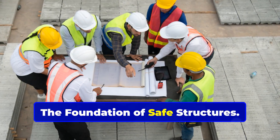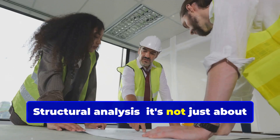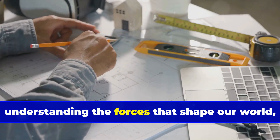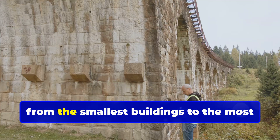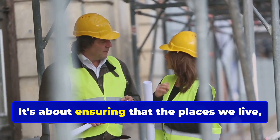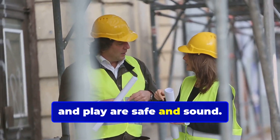The foundation of safe structures. Structural analysis is not just about equations and diagrams. It's about understanding the forces that shape our world, from the smallest buildings to the most impressive bridges. It's about ensuring that the places we live, work, and play are safe and sound.